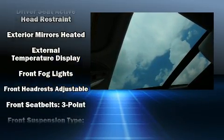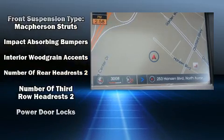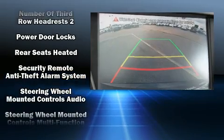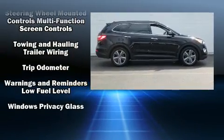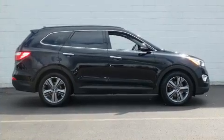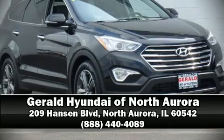Side curtain airbags deploy in extreme circumstances, shielding you and your passengers from collision forces. It also arrives with a Carfax history report indicating just one previous owner. Our sales reps are extremely helpful and knowledgeable — stop by our dealership or give us a call for more information.